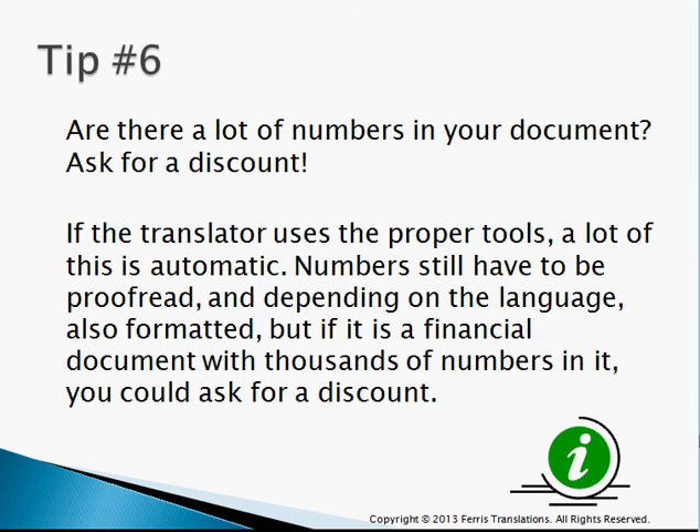Tip number six: are there a lot of numbers in your document? If there are, ask for a discount. If it's a financial document with five pages of numbers, you should ask for some sort of discount, because in the translation industry, to a great extent, this is an automated process. The numbers are very important and do have to be proofread, but even checking the numbers is, to a large extent, also automated. So ask for a small discount on that.